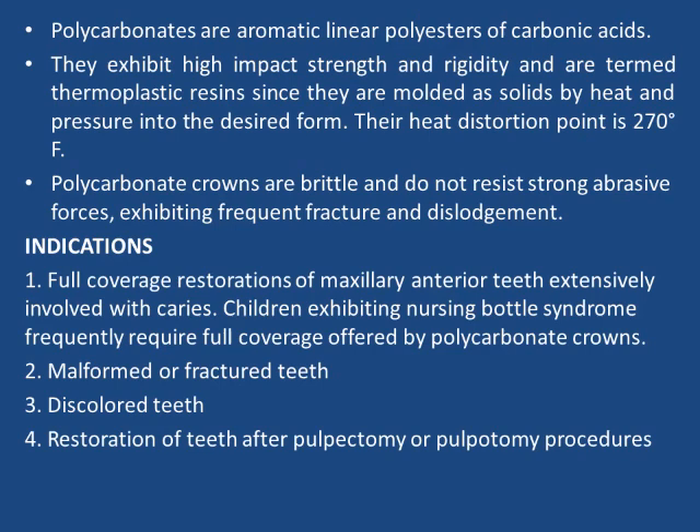Polycarbonate crowns are brittle and do not resist strong abrasive forces, exhibiting frequent fracture and dislodgement.